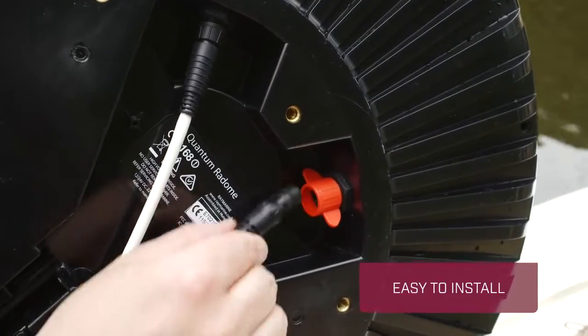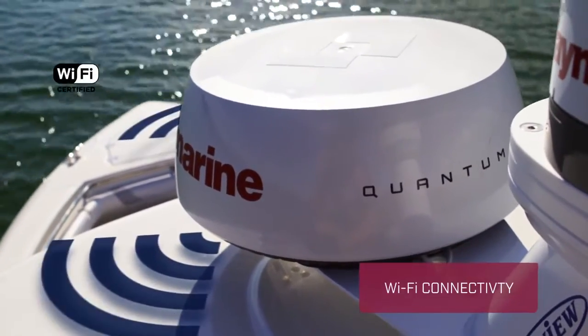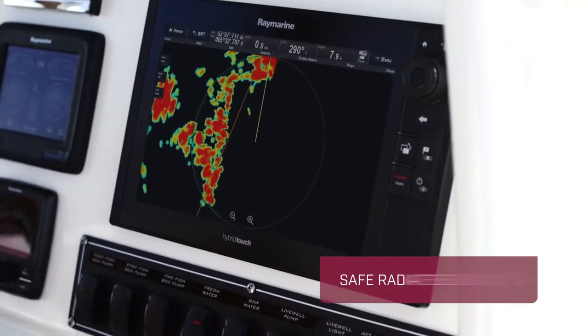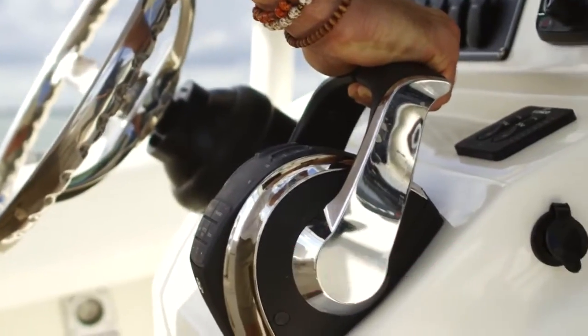Quantum is easy to install. Simply connect the power cable and use Quantum's integrated Wi-Fi to sync with the Raymarine multifunction display. Quantum has safe radiated emissions and doesn't require a lengthy warm-up time — just power up and go.